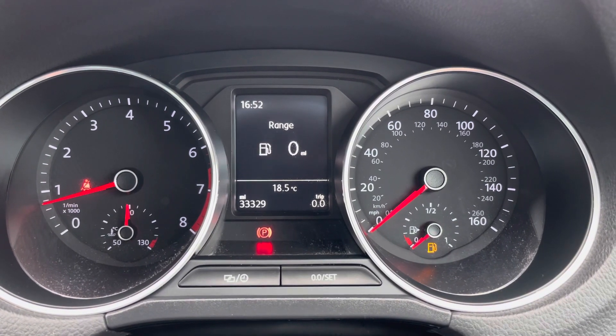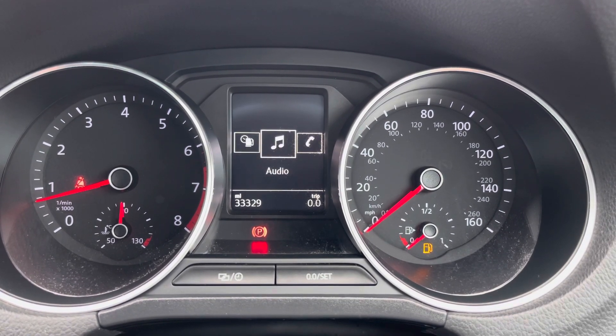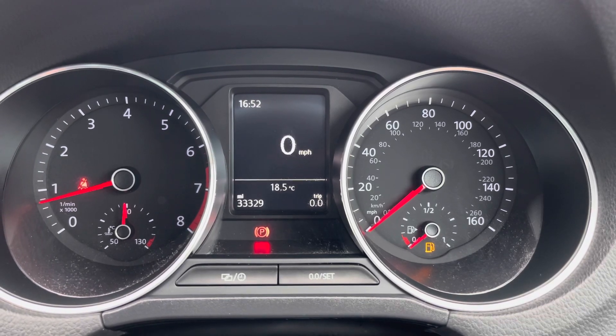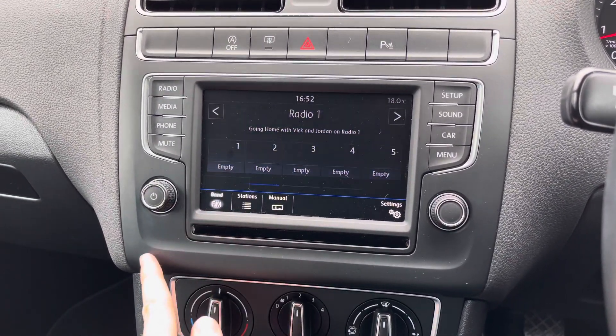On the display you've got a digital speedometer as well as access to your fuel consumption and average speed. There's also your telephone and audio as well as vehicle status. In the centre of the dashboard you'll find your touchscreen infotainment system.